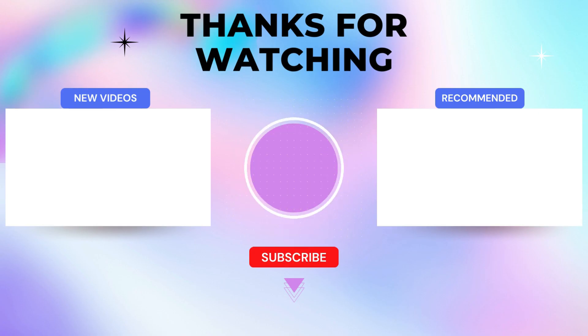Thanks for watching. I've left my affiliate links in the video description below — click those links for the most updated prices in real time. You never know when these things might go on sale.